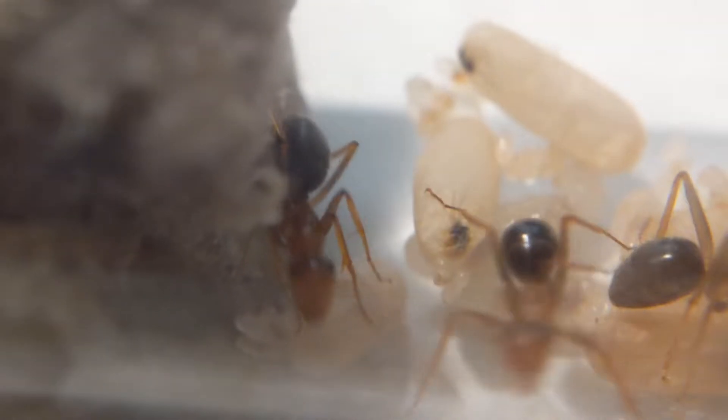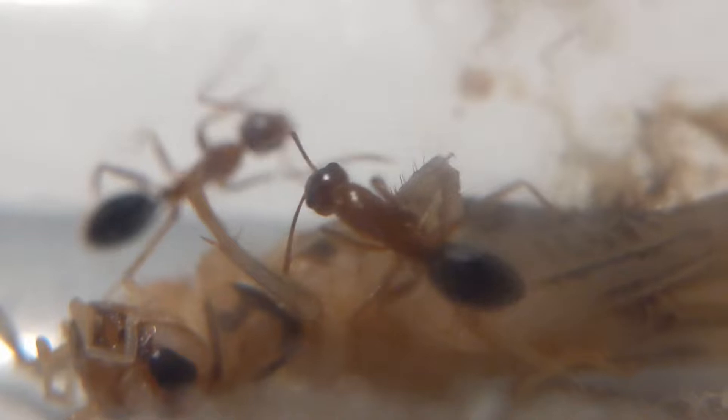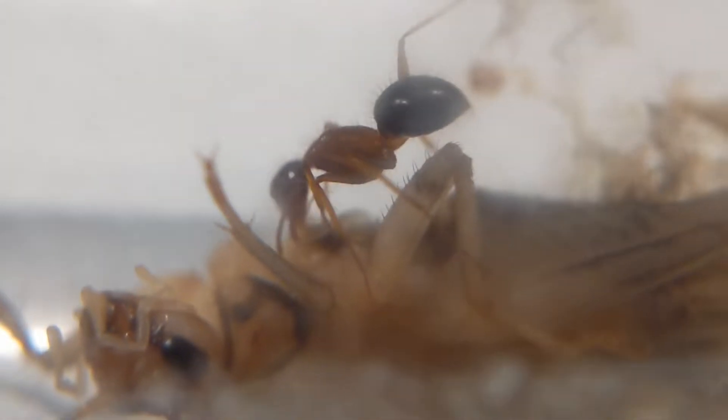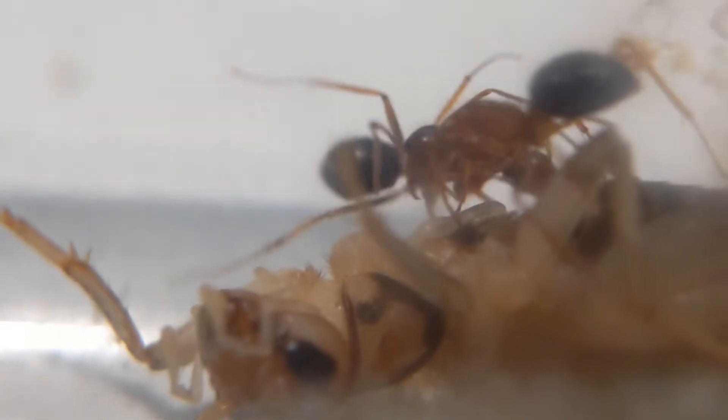Now we can see their brood, and you can see they have quite a bit of small larvae alongside some larger larvae and pupae. This colony almost constantly has pupae, which I find rather interesting. The colony seems to be constantly ready to just keep expanding, which is something you don't see very often with Camponotus.